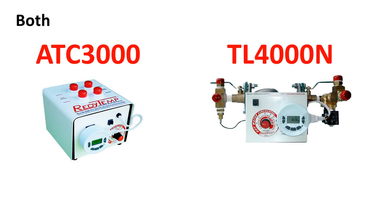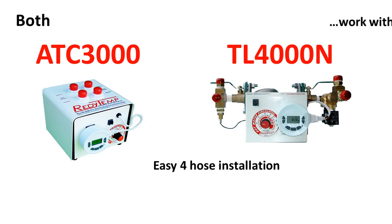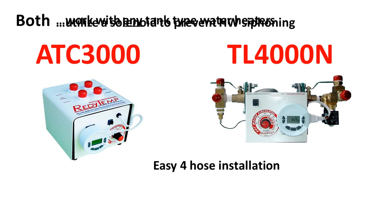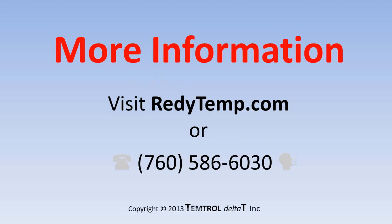Both the ATC 3000 and the TL 4000 systems have the same four-hose installation — two on the left are hot and two on the right for cold. Both systems work with any tank-type water heater, both use a solenoid to prevent hot water siphoning, and both have built-in check valves. For additional information, visit readytemp.com or call us directly at 760-586-6030 to speak with a circulation system specialist.